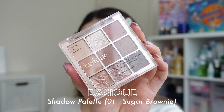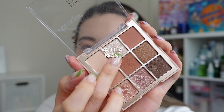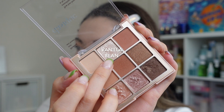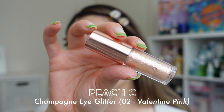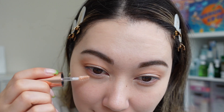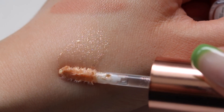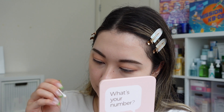I'm taking the shade Evening Shade to add a little more depth to the outer corner. Then, totally optionally, I'm using the Dust Seek Shadow Palette in number one Sugar Brownie, grabbing the shimmery shade to add a pop of glitter on my lid — I just love glitter and it's so hard to stay away from it. I add the medium glitter shade to my lids and the lighter glitter shade to the inner corner to open up my eyes. I continue with the Peach C Champagne Eye Glitter in number two Valentine Pink all along the bottom lash line, adding fine glitter and placing larger pieces under my eyes with a Q-tip.